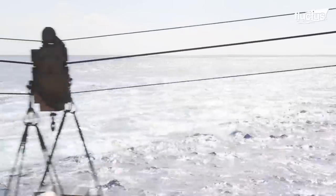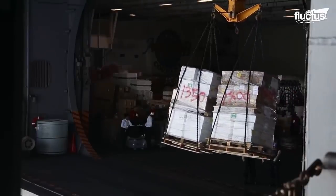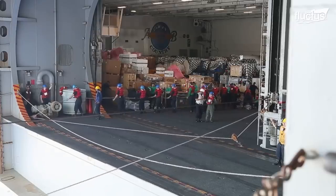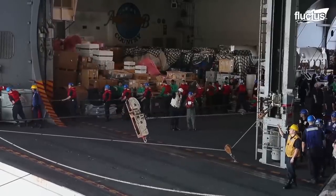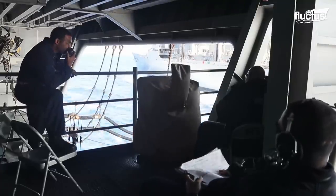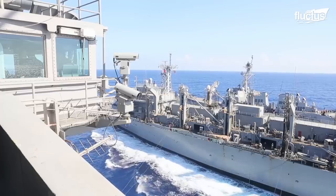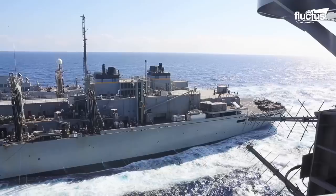Establishing the lines properly can take a lot of practice and coordination between teams. This is why shore-based drills like this one are so important. By learning how to set up for underway replenishment while stationary, these sailors will have a much better chance of performing efficiently when they're out in the middle of the open ocean.